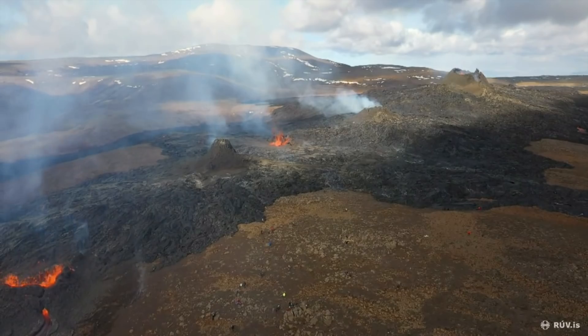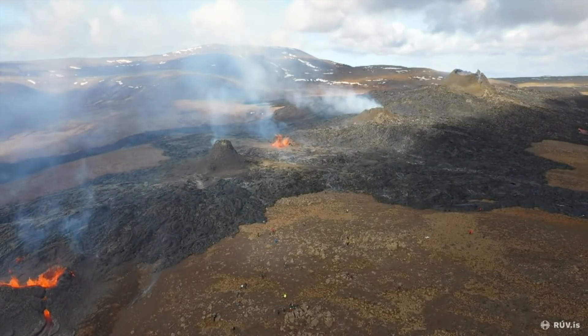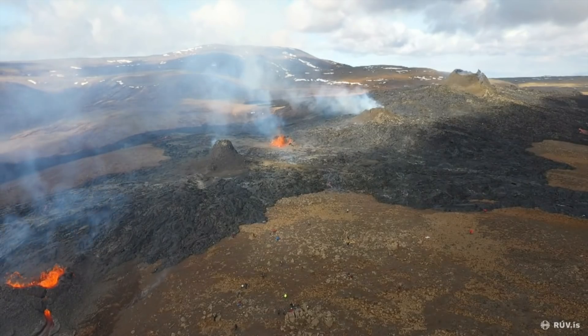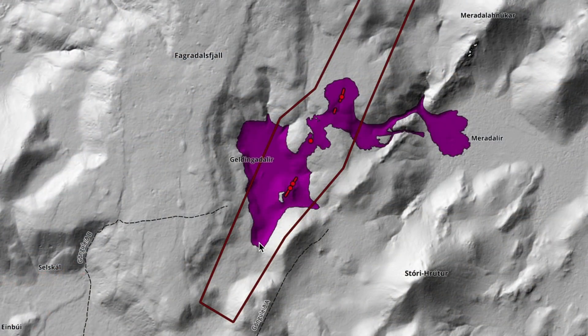It is still not a fully continuous fissure — it still consists of small craters. This is the latest overview from a drone. On the volcano map, the color purple represents the new lava. This is how the fissure looked two days ago, and the new openings are just about here.